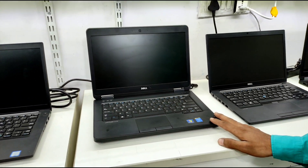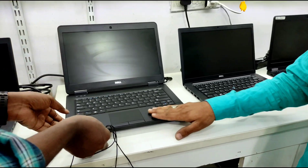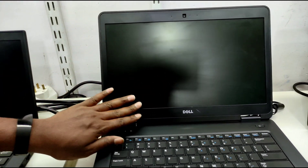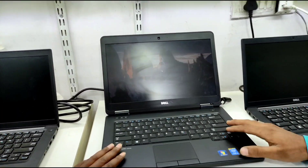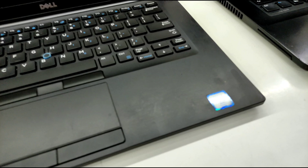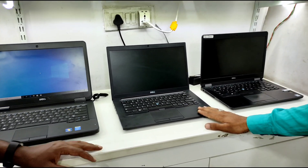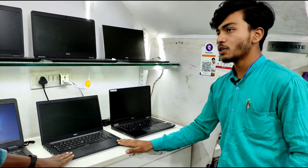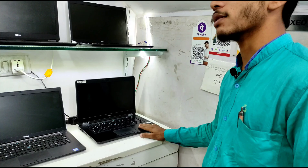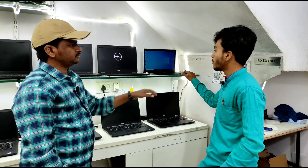The i5 4th generation with 8GB RAM and 320GB hard disk is ₹19,500. It is in scratchless condition. Another i5 6th generation laptop with 8GB RAM and 256GB SSD is ₹27,000. The Dell NT5470 with i7 5th generation, 8GB RAM, and 256GB SSD is ₹25,500.